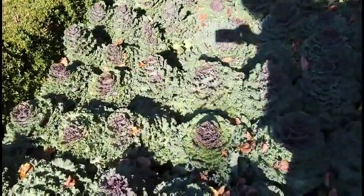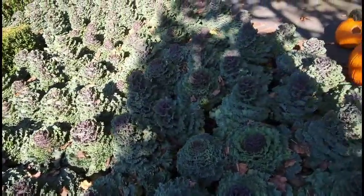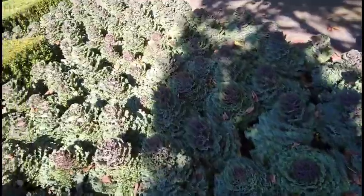Look how gorgeous these are — oh, look how gorgeous those are. Very gorgeous, very, very gorgeous. Someone is very creative.